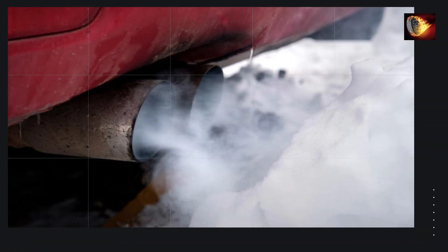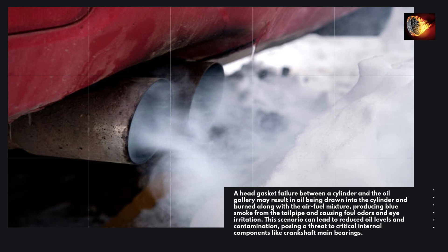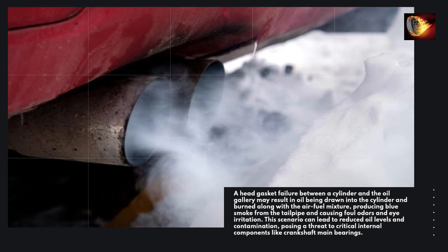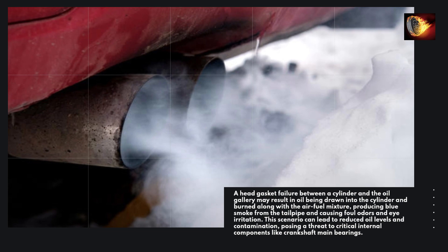A head gasket failure between a cylinder and the oil gallery may result in oil being drawn into the cylinder and burned along with the air-fuel mixture, producing blue smoke from the tailpipe and causing foul odors and eye irritation. This scenario can lead to reduced oil levels and contamination, posing a threat to critical internal components like crankshaft main bearings.